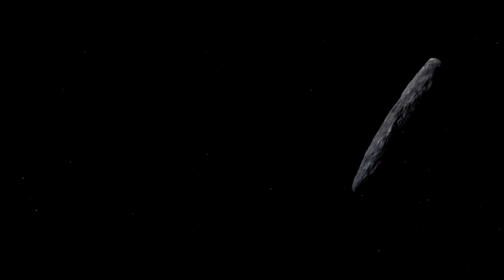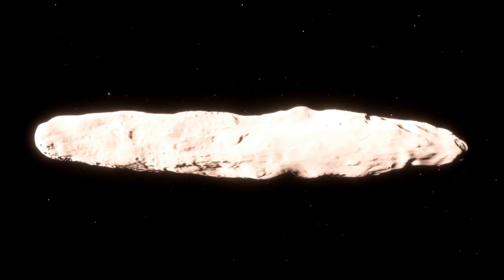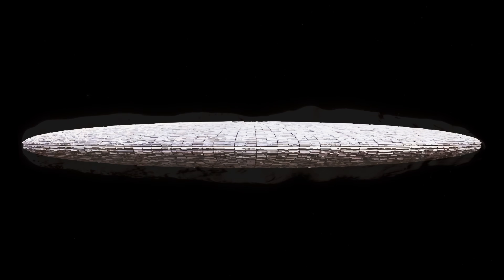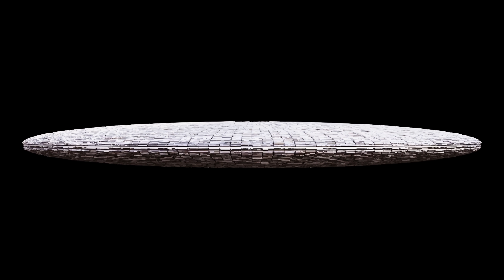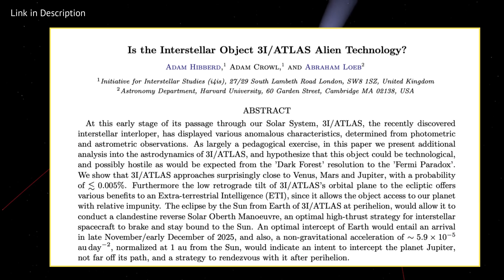After that, 3i Atlas will curve back into interstellar space, leaving behind terabytes of data and a lot of questions. Yet even before the dust has settled, literally or figuratively, some scientists are asking a far more unsettling question: could Atlas be a piece of possibly hostile extraterrestrial technology in disguise? Remember Avi Loeb, the professor of astrophysics from Harvard who first suggested that Oumuamua could be an alien spacecraft? He is back again, and this time he has co-authored a paper with his colleagues, called Is the Interstellar Object 3i Atlas Alien Technology?